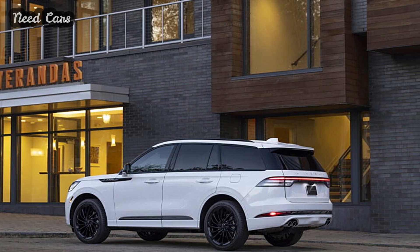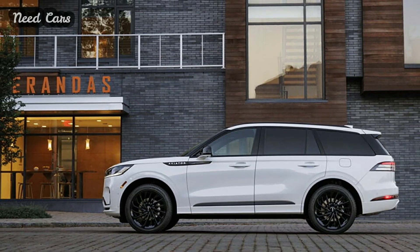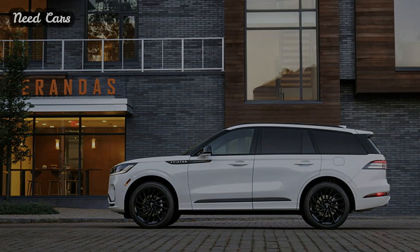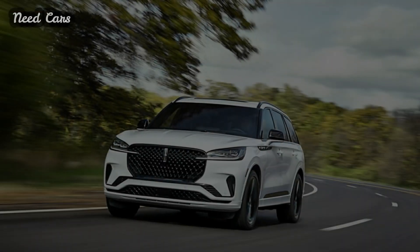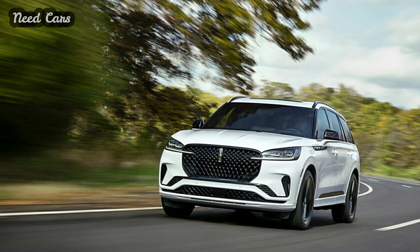Standard features abound in the 2025 model, including auto-air refresh, a panoramic Vista roof, heated steering wheel, heated and ventilated first-row seats, wireless phone charging, adaptive suspension, and a Class 3 trailer hitch capable of towing up to 5,000 pounds.